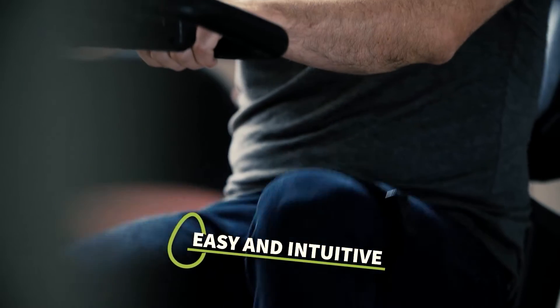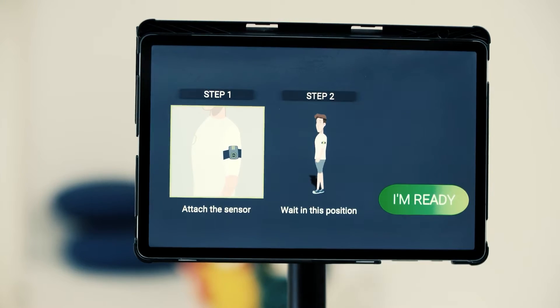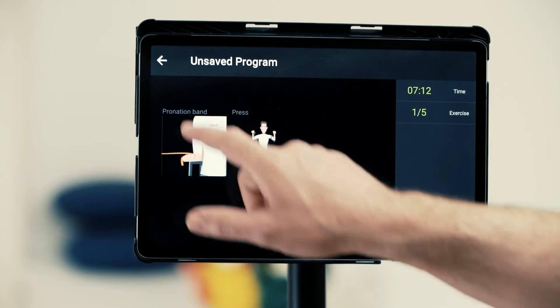Using the Bobo app is easy and intuitive. You can use Bobo's preset programs or easily customize your own activity.